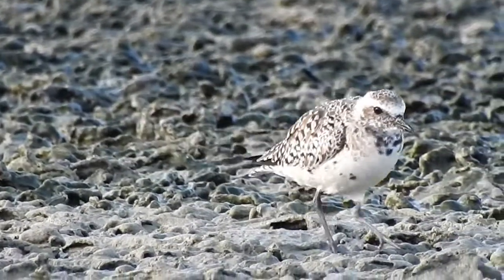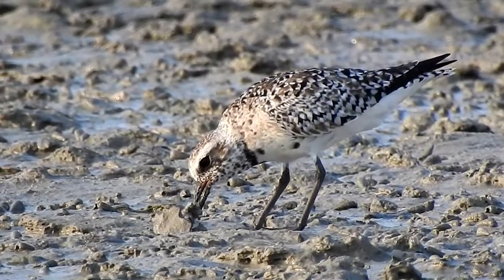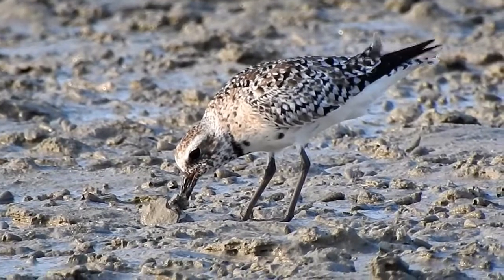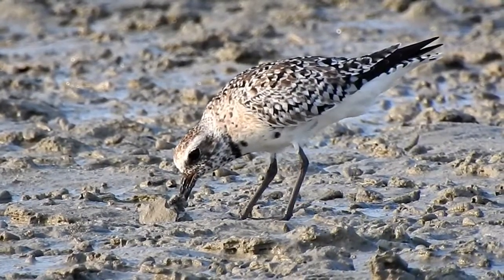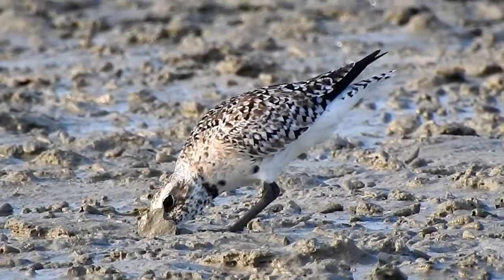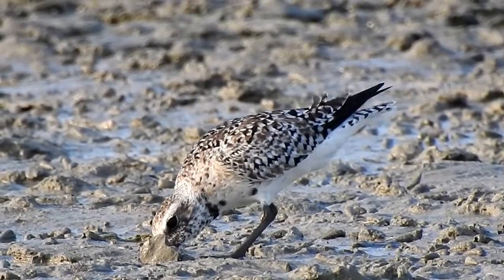They are found to roost together in mangrove trees or on posts. They are very sensitive birds, and they are usually the first to take flight when a flock of shorebirds is approached.